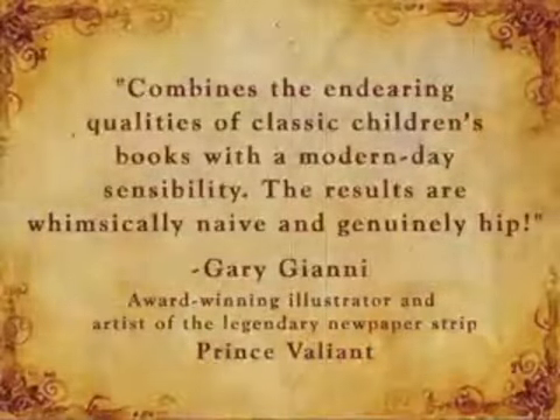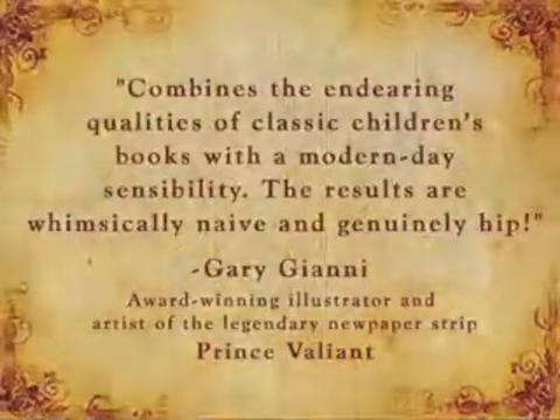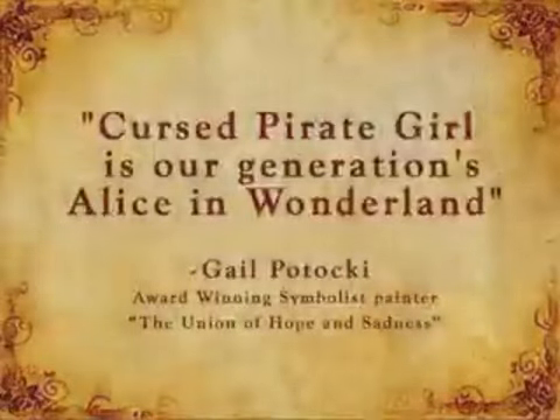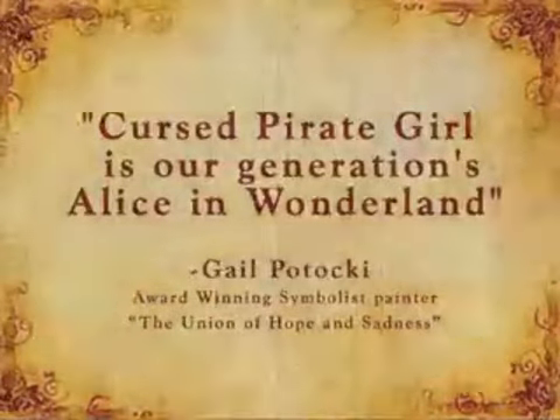"Combines the endearing qualities of classic children's books with a modern-day sensibility. The results are whimsically naive and genuinely hip." — Gary Gianni, award-winning illustrator and artist of the legendary newspaper strip Prince Valiant. "Cursed Pirate Girl is our generation's Alice in Wonderland." — Gail Pataki, award-winning symbolist painter.